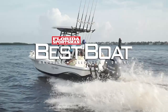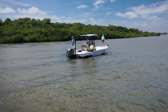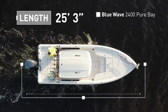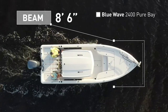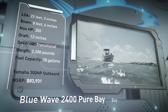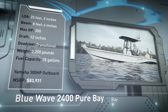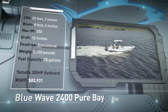Join our hosts as they step aboard the Blue Wave 2400 Pure Bay, a well-built bay boat designed to be functional in a variety of fishing arenas. The Blue Wave 2400 Pure Bay has an overall length of 25 feet 3 inches, a beam of 8 feet 6 inches, and a max horsepower rating of 350. Built to tackle inshore and offshore conditions with ease, she has a draft of 12 inches, a weight of 2,200 pounds, and a fuel capacity of 78 gallons.